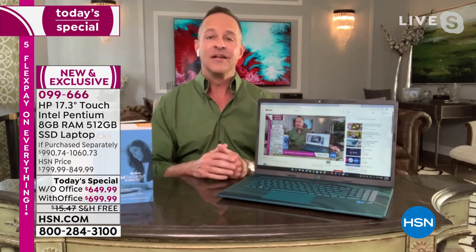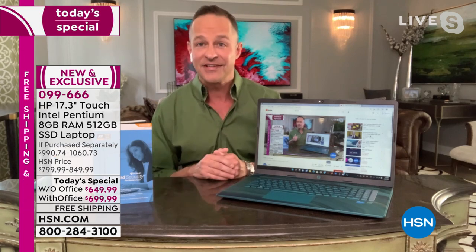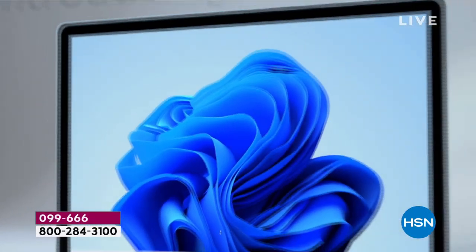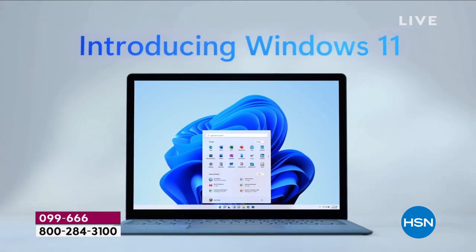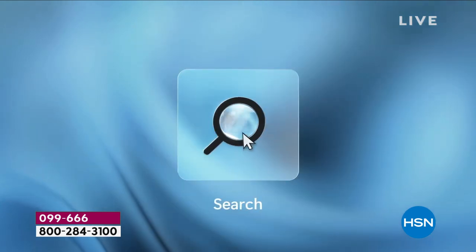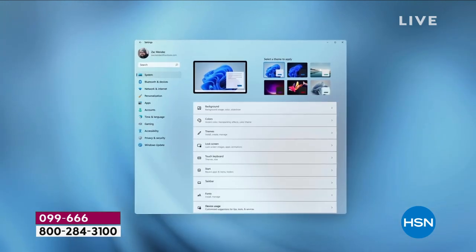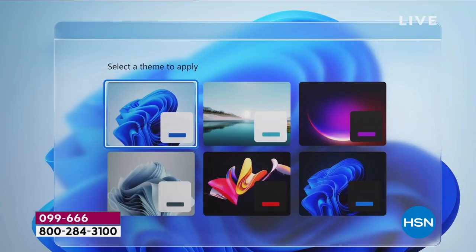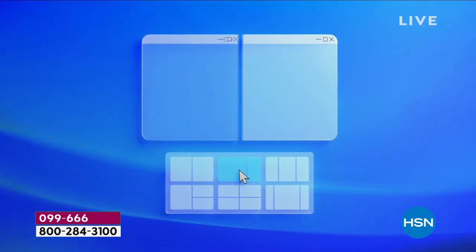We have a Windows 11 video I'm going to walk you through — some of the big differences, improvements, and enhancements. One of the first things you'll notice is just how beautiful it is, how beautiful the themes are. Introducing to the world — Windows 11: create, connect, play. The start button is now in the middle of the screen instead of the bottom left, though you can move it back. The windows are now rounded — a little more beautiful, a little softer. The themes are absolutely gorgeous.